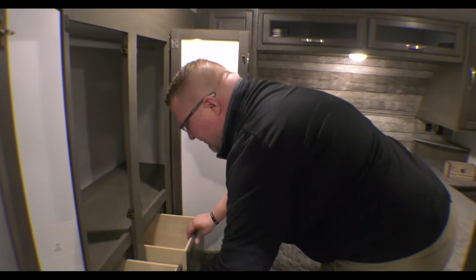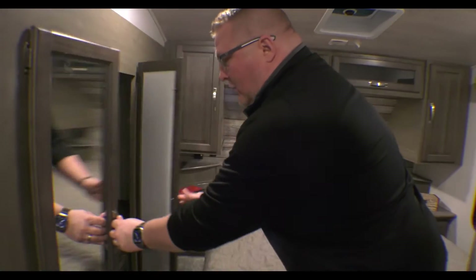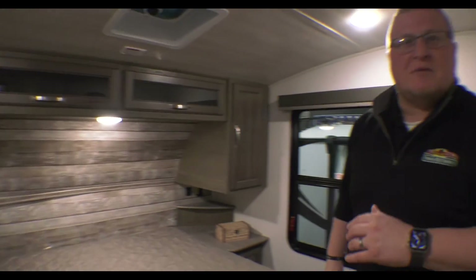In the wardrobe slide, you've got drawers to put your clothes, a hanging bar, and of course mirrors — so if you want to stand in here and see if you're looking pretty.